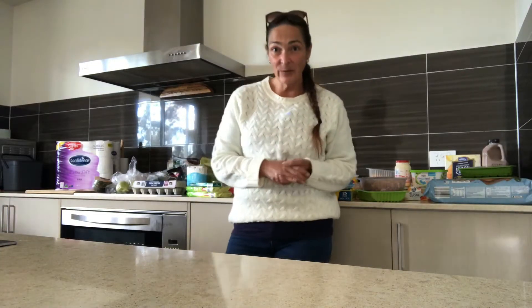I've just got back from Aldi where I did some shopping and today's shopping was a little bit haphazard. I usually have a meal plan and a grocery list but today we just sort of went in there and winged it a bit. So let's see how we did.